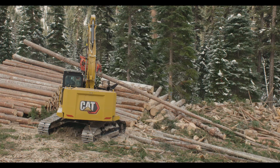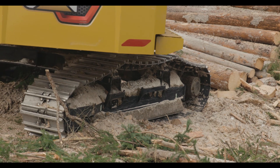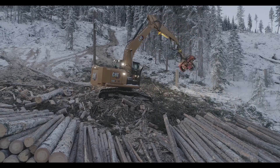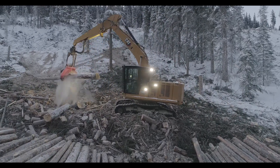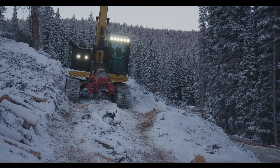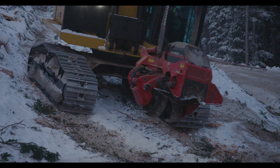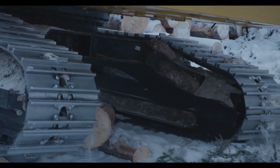One thing you're going to notice right off the bat with the 538 is they've added a link to the undercarriage to the track rails, and that's created three inches more track length. It's going to make this Next Gen that much more stable. They've also increased the clearance underneath the car body by four inches — you're above everything that you need to be above to have a stable working platform.